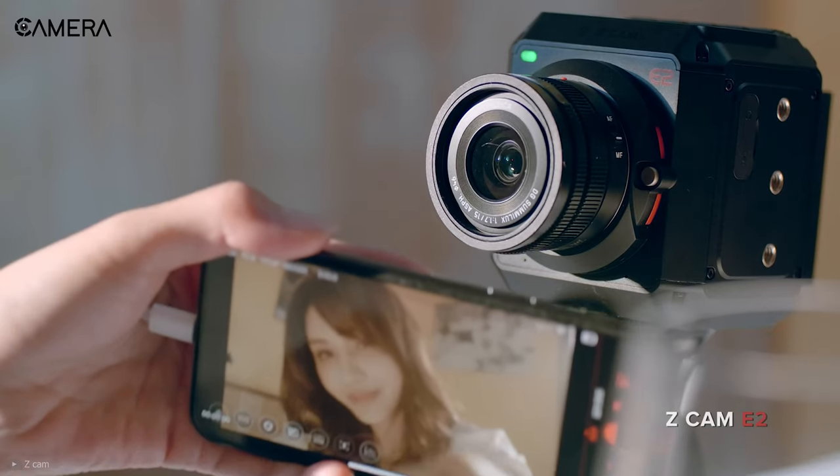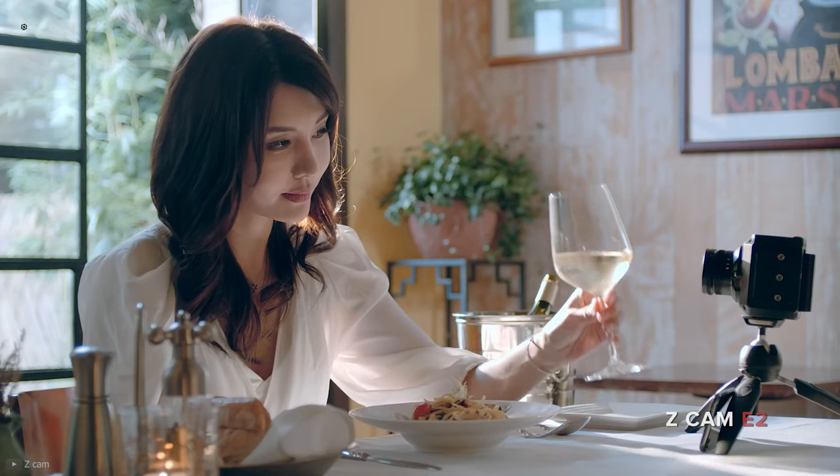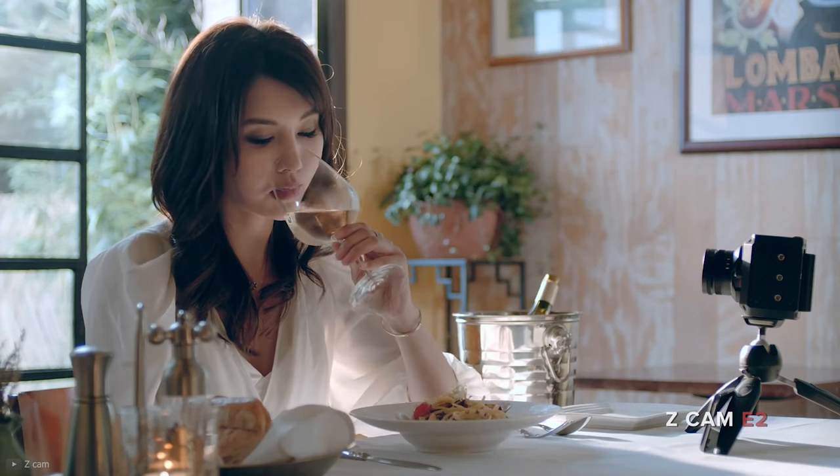In short, the Z Cam E2 S6 is a feature-packed, box-sized camera offering excellent reproduction ability to give a cinematic touch to your footage.